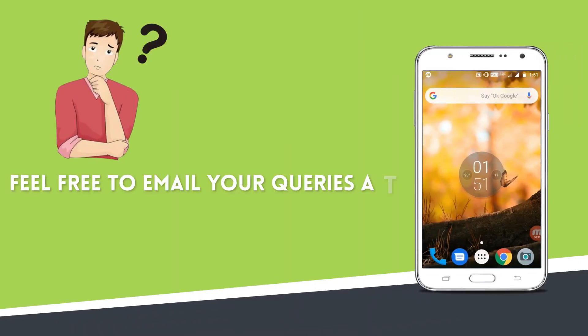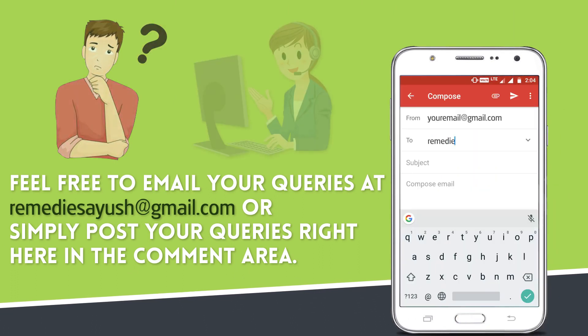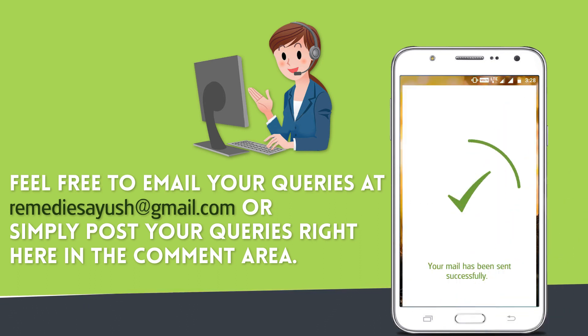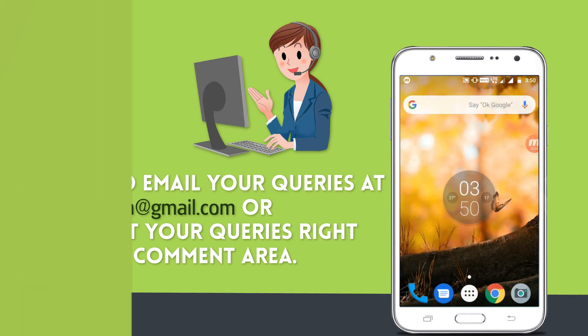Do you have any health queries? If you have any questions or need further information, please don't hesitate to contact us. Feel free to email your queries at remediesayush@gmail.com or simply post your queries in the comment area. Press the bell on the YouTube app and never miss another update. Watch related videos for more information and health tips.